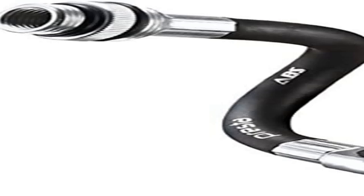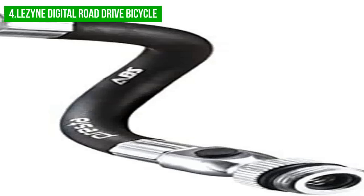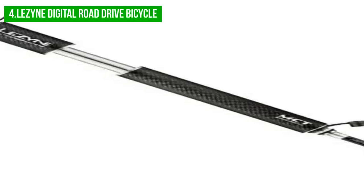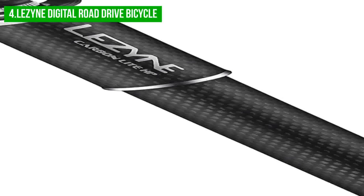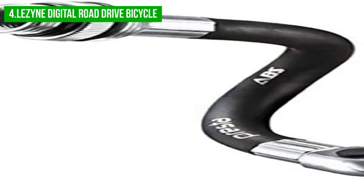Next up, we have the Lazine Digital Road Drive Bicycle. The Lazine Digital Drive Mini Pump offers an accurate and reliable solution for cycling enthusiasts looking to inflate their tires on the go. With its digital gauge, this pump provides precise tire pressure readings, and its maximum inflation capacity of 90 PSI is sufficient to handle most cycling situations, whether you're on a remote road or in a more urban environment. During testing, the hard-wearing aluminum construction proved to be both quick and efficient, and its measurements were cross-checked with a traditional gauge and found to be highly accurate.